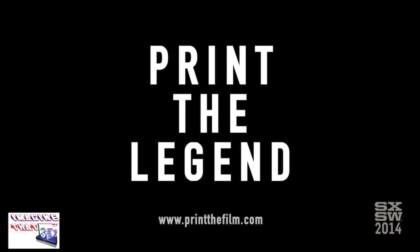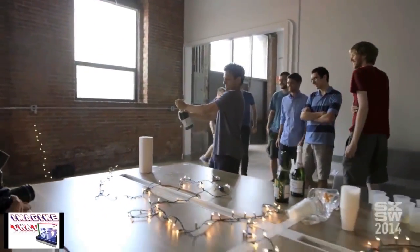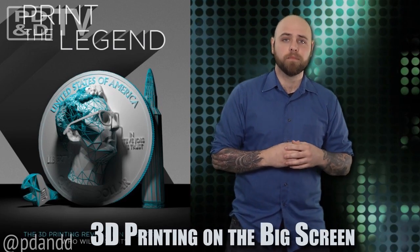Print the Legend is a film — well, desktop 3D printing — well, it's a documentary about the triumphs and failures of engineering startups that just happen to be 3D printing companies. Perhaps you've heard of Brie Pettis? Somebody did a story on him last year.